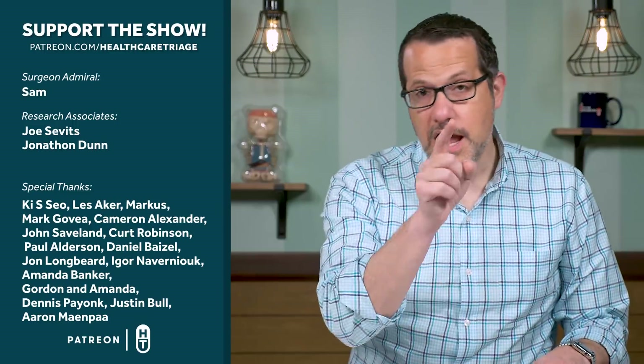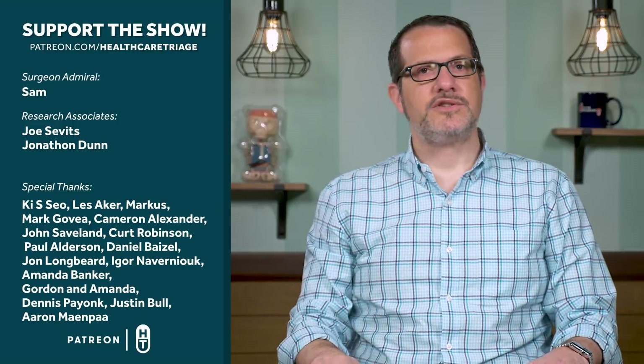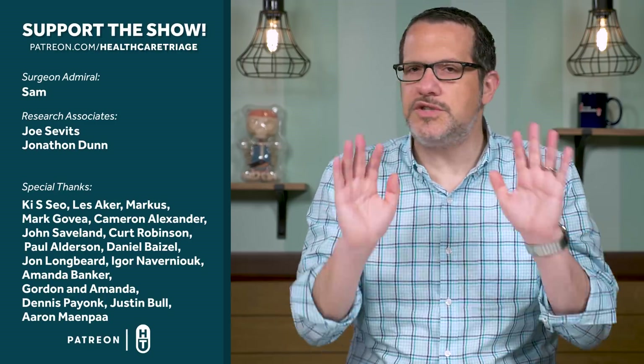If you like the show, liking or subscribing helps. You can also support the show through Patreon at patreon.com/healthcaretriage, where you can contribute any amount you like.